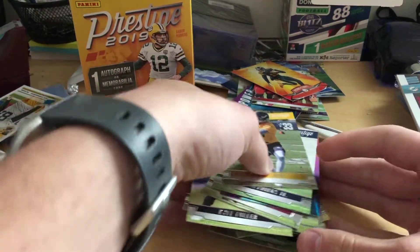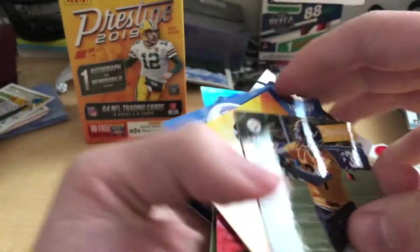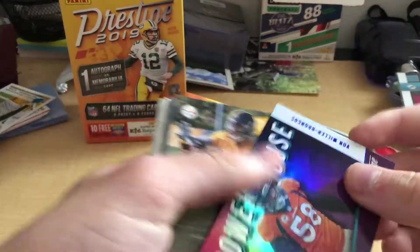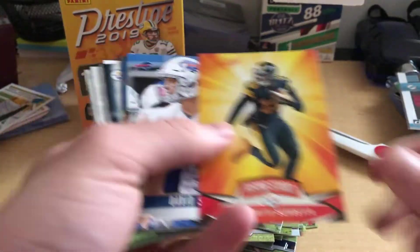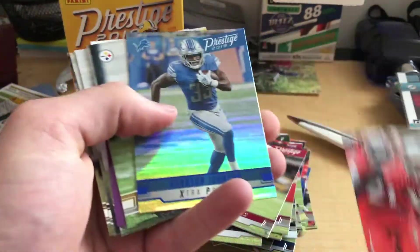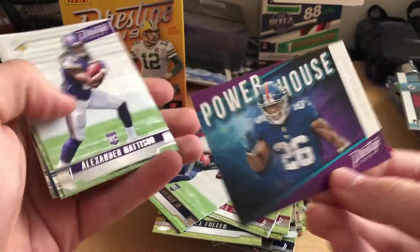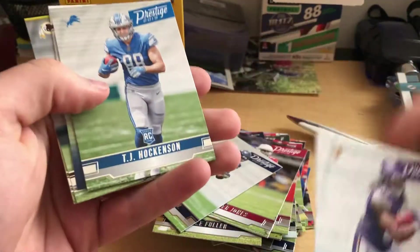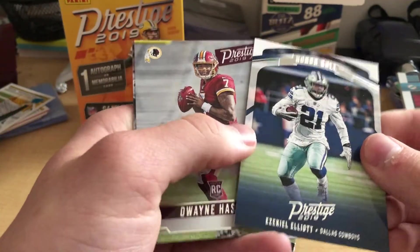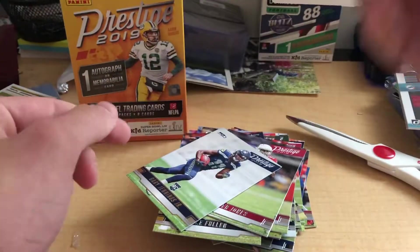Let's go through this stack one more time — some pretty cool cards. Powerhouse Von Miller, Rookie Justin Lane, Rising Stars Juju, Rookie David Sills, Rookie Devin White, Extra Point Kerryon Johnson, Rookie Deontay Johnson, Powerhouse Saquon Barkley, Rookie Alexander Madison, Rookie TJ Hockenson, Prestige 2019 Honor Roll Zeke, Rookie Dwayne Haskins, and a nice Juju Smith-Schuster card.